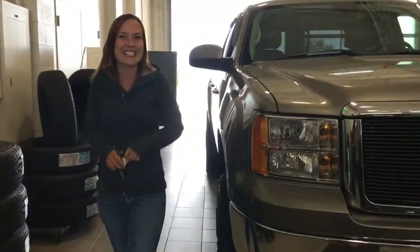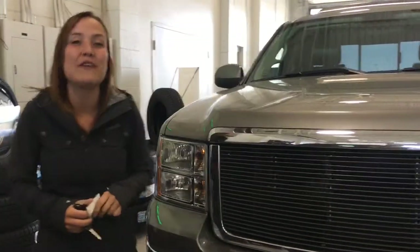Hi everyone, welcome to Lakewood Chevrolet. My name is Kayla. Today we're going to do a walk-around on this 2012 GMC Sierra 1500 SLT.